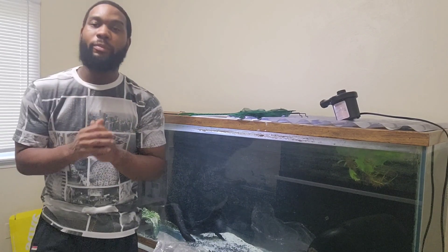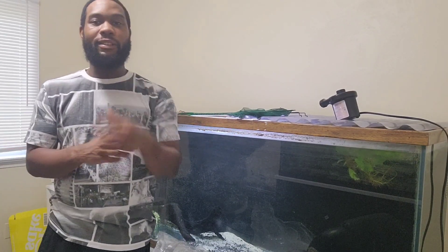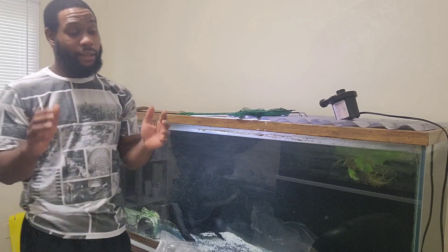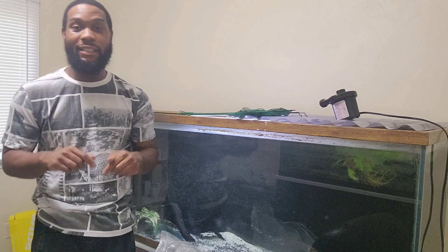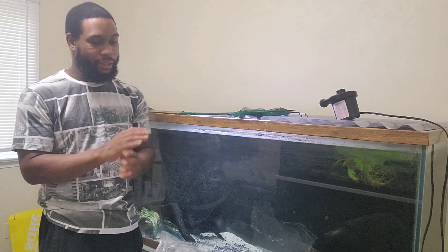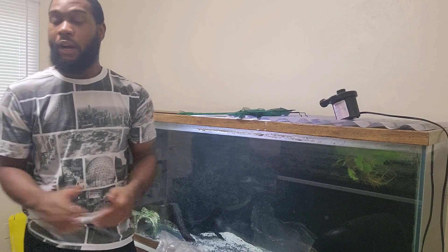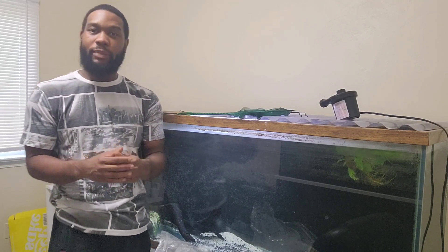What's going on y'all, welcome back to the channel — and if you're new, welcome! Hope you consider hitting that subscribe button. Now in today's video I'm very excited because I finally found the fish that I've been searching for for almost a year now.